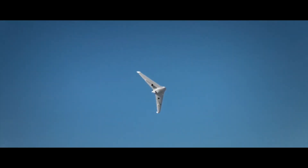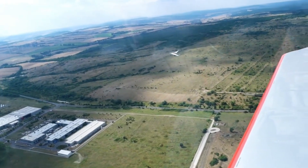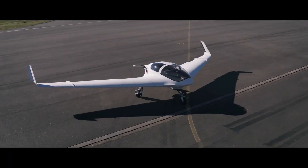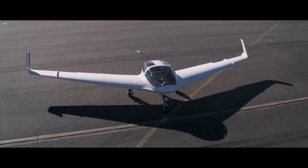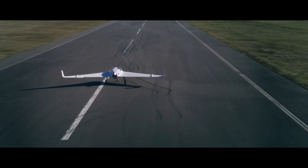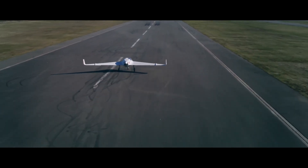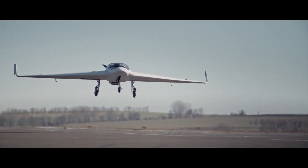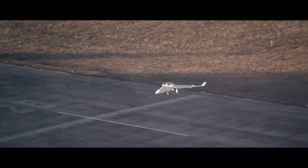The aircraft's sleek blended body design isn't just for show — it reduces drag dramatically and contributes to its low-radar signature, making it ideal for surveillance and research missions. Inside, the cockpit is streamlined and modern, reflecting the aircraft's forward-thinking DNA.